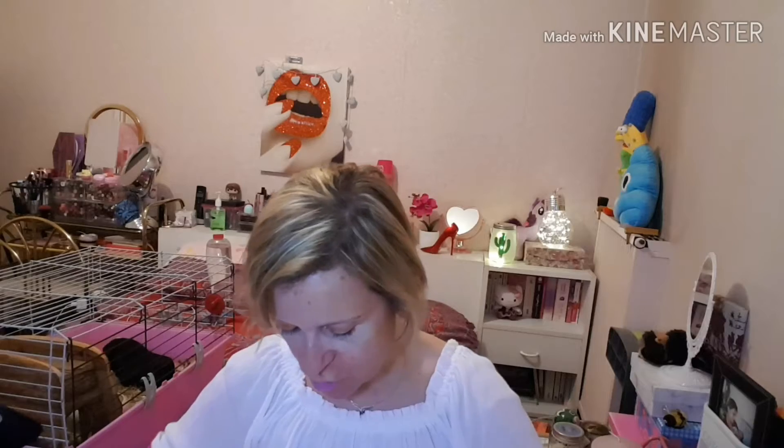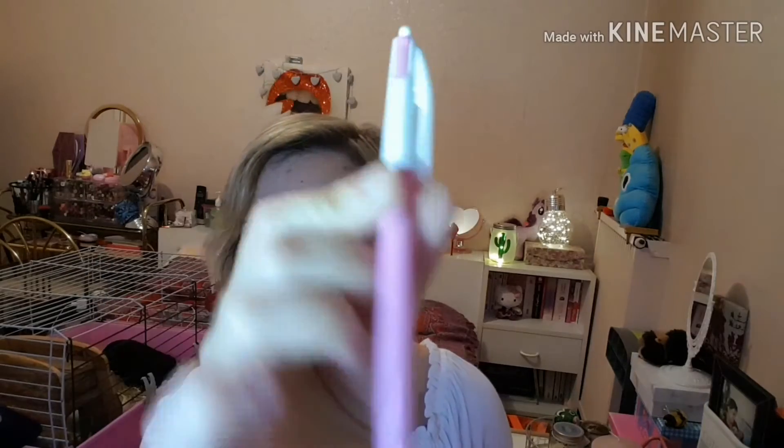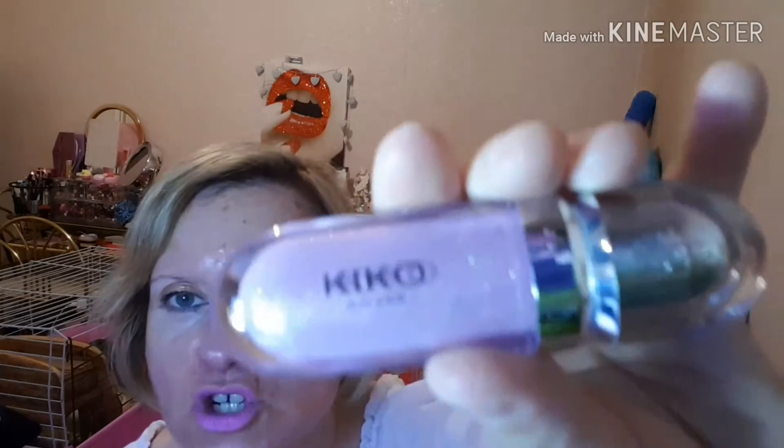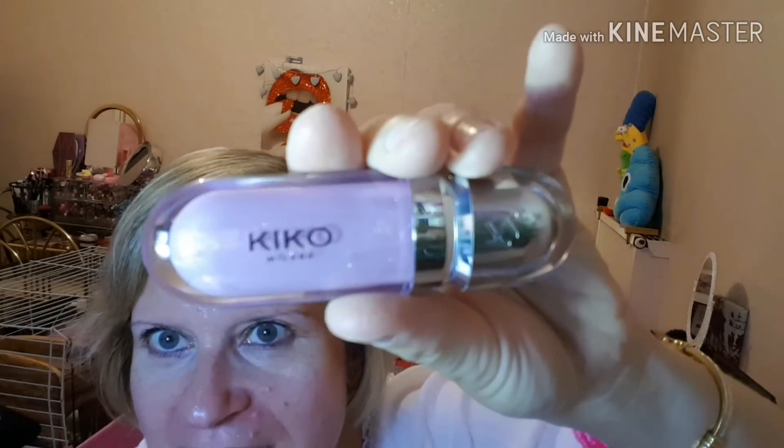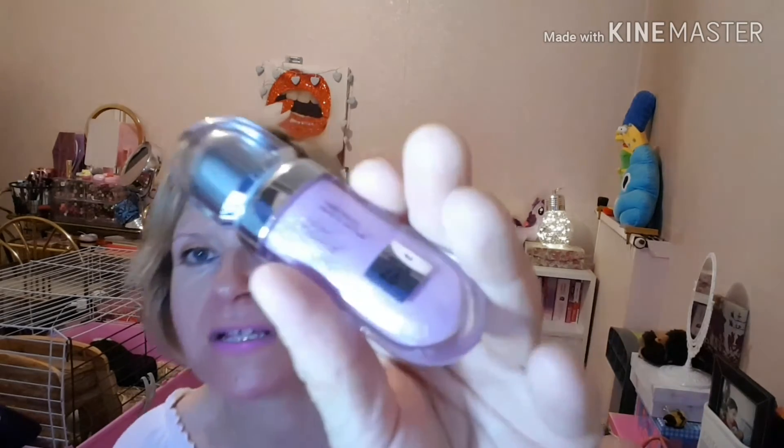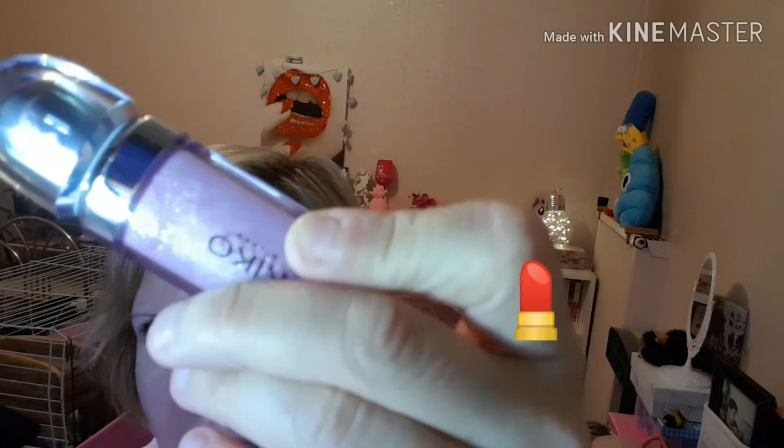On va découvrir ce qui se cache dedans. Premièrement j'ai un stylo bic de deux couleurs — un bleu et un rose. Ensuite j'ai un gloss de chez Kiko — j'avais fait un mini haul Kiko. C'est un gloss hydratant, le 3D Hydra Lip Gloss numéro 27. Il est de toute beauté, en plus il hydrate les lèvres. Je le mets en général après manger.